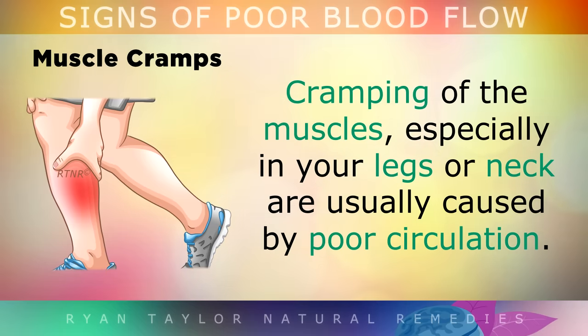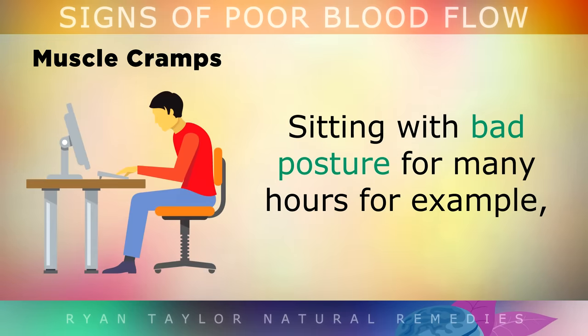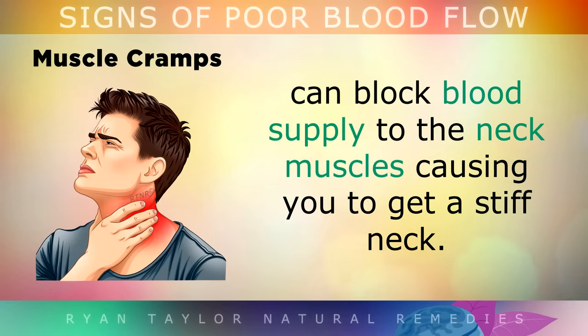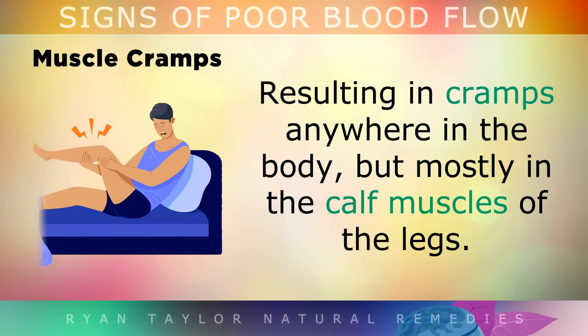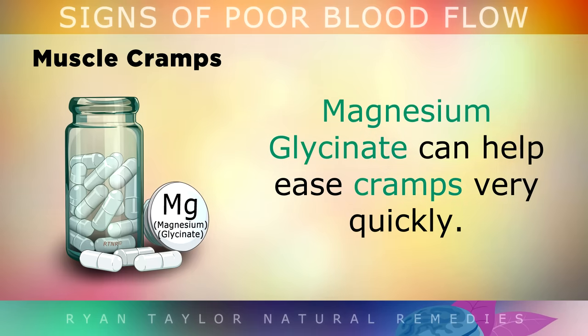Muscle Cramps. Cramping of the muscles, especially in your legs or neck, are usually caused by poor circulation. Sitting with bad posture for many hours, for example, can block blood supply to the neck muscles, causing you to get a stiff neck. A magnesium deficiency can also cause your blood vessels to become tight and restricted, resulting in cramps anywhere in the body, but mostly in the calf muscles of the legs. Magnesium Glycinate is a good supplement to help ease cramps very quickly and improve circulation.